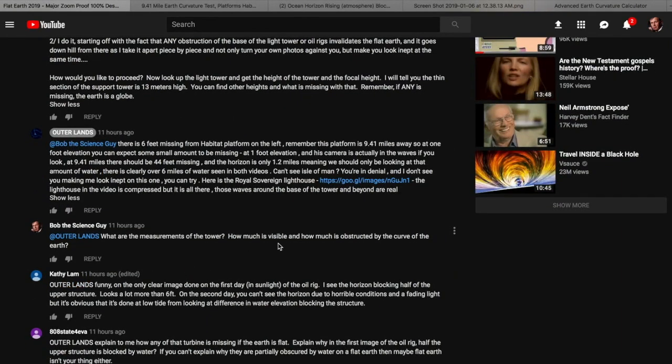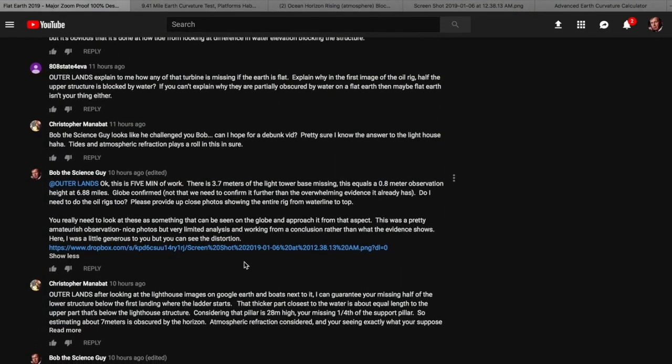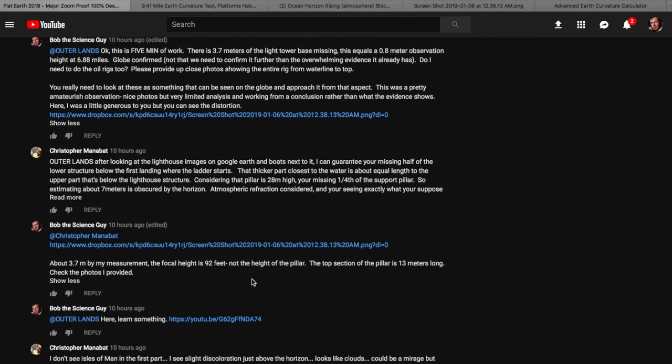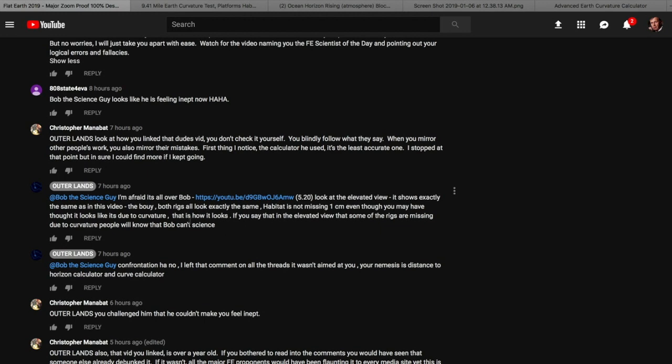I asked him about the measurements of the tower and how much was visible. Then I did a quick little debunk of the Royal Sovereign Light Tower observation, which showed it was basically perfectly normal. Well, that wasn't quite good enough for him. Basically he said, yeah, go ahead and debunk it. It doesn't seem like he got the memo.